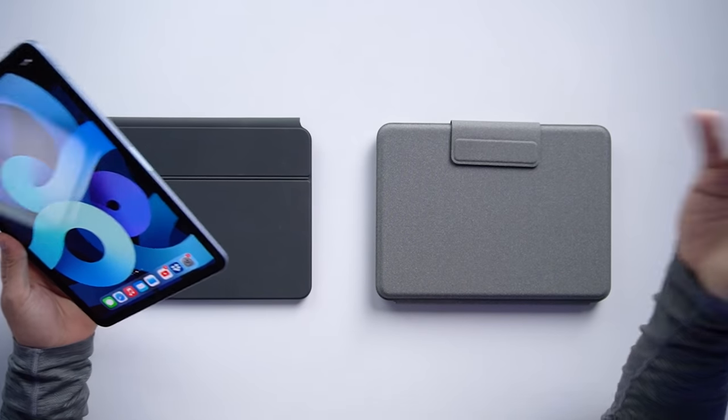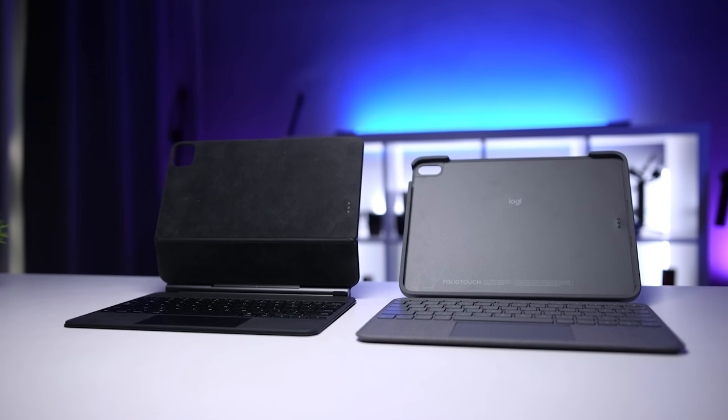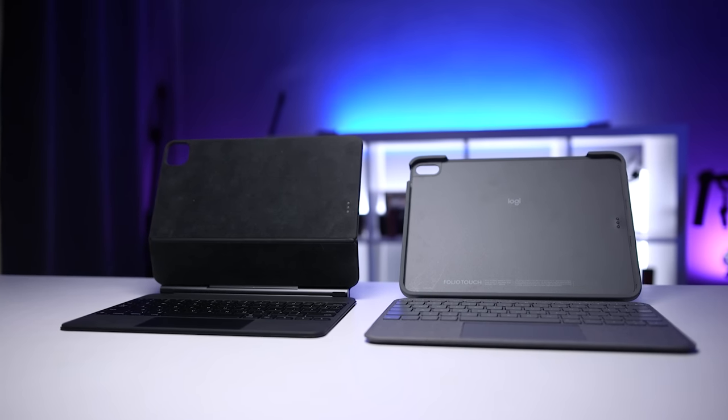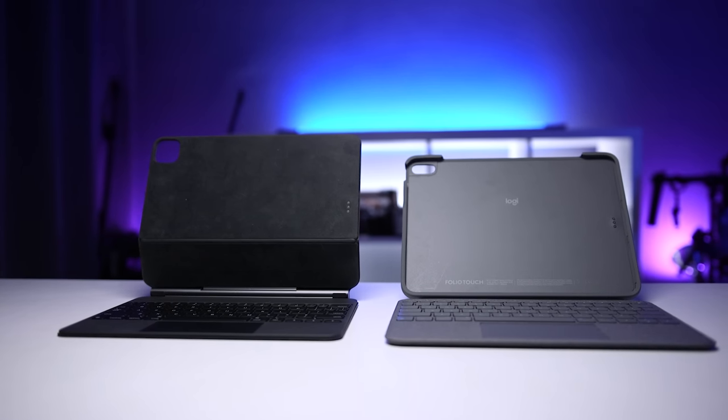If you're watching this video, my guess is that you're interested in one or both of these options. So let's break these down, talk about the good and the bad, and see which one is the best fit for your iPad. What's up guys, Sagi here, and welcome to another Tech Gear Talk. Today we're going to compare the Logitech Folio Touch for the iPad Air 4 to the Apple Magic Keyboard.